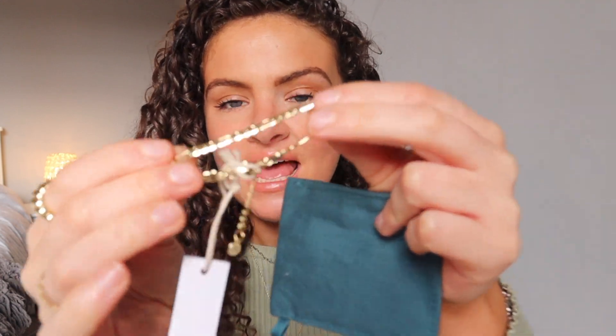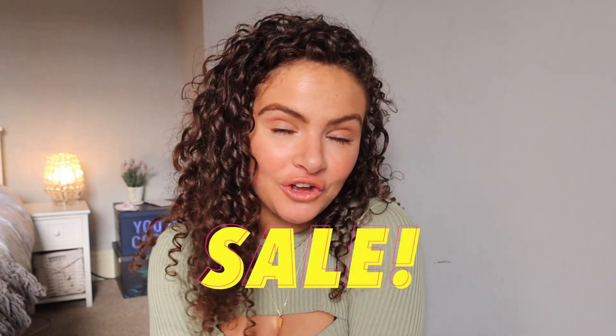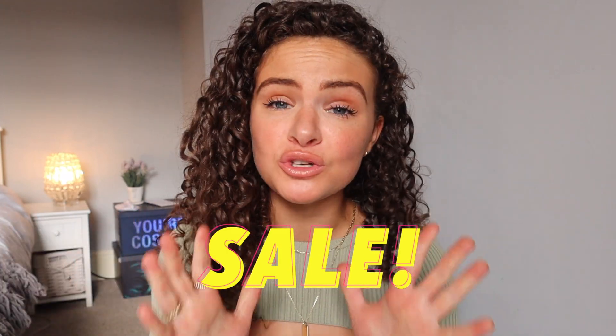And then the third thing that I got — I wear these two bracelets every single day. The third item is this little gold bracelet which I haven't actually worn yet, but it's so cute. It's a little bit thicker so I think I'll probably wear it on special occasions. It comes in the cutest little bag. Everything is just so beautifully packaged, but not even at the earth's expense. They actually have a sale on at the moment, which is 15% off. I will leave all the links in the description — I cannot recommend them enough.